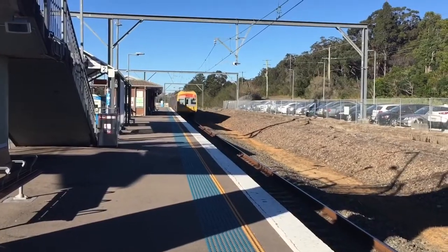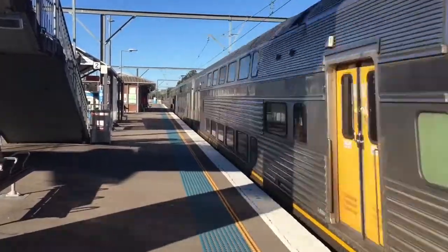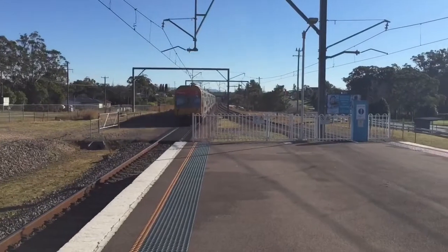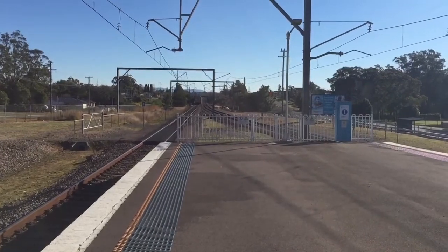We have a VSET rocketing through platform number 2 for a Newcastle Interchange service. V4 are the leading 4 cars and V27 trailing. Next station will be Morisset.